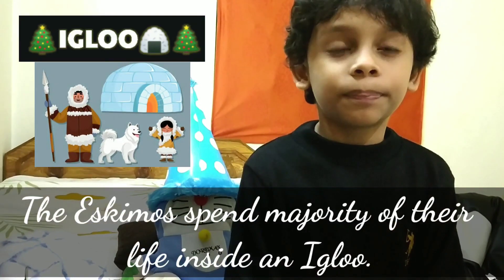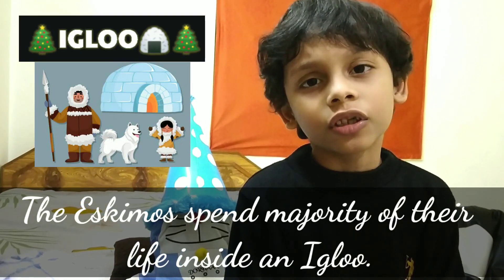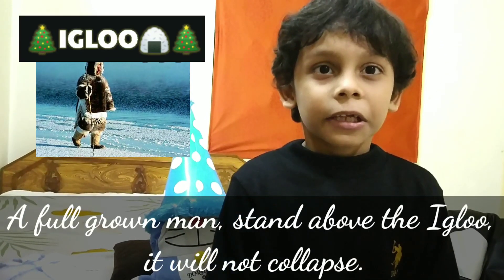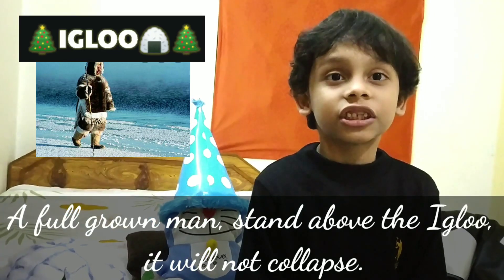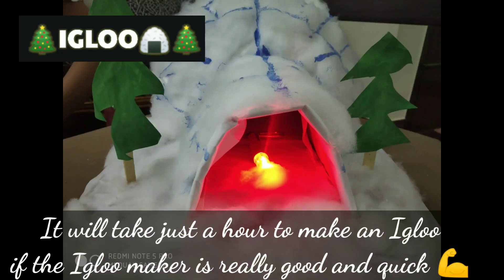The Eskimos spend the majority of their life inside the igloo. A full grown man can stand inside the igloo and it will not collapse. It will take just an hour to make an igloo if the igloo maker is really good and quick.